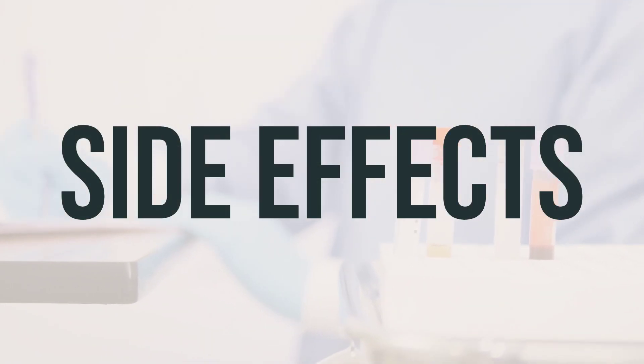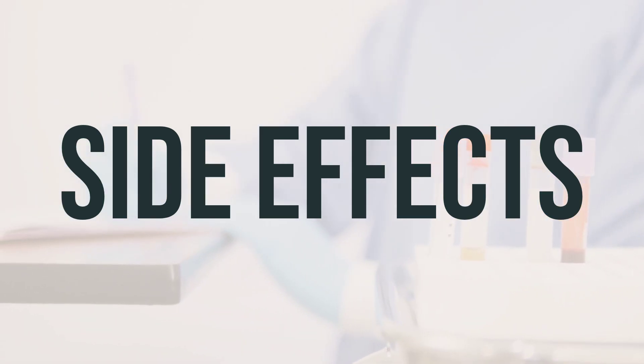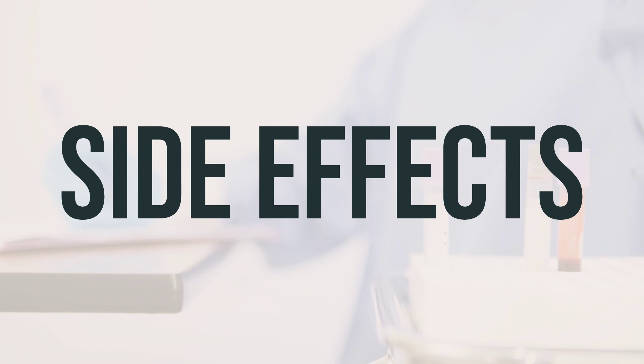If you experience headaches, nausea, vomiting, trouble sleeping, or loss of appetite, it's important to notify your doctor or pharmacist. However, many people using this medication do not have serious side effects.